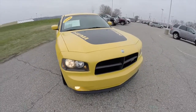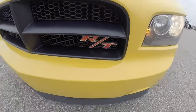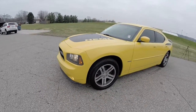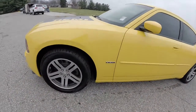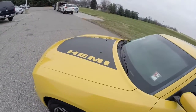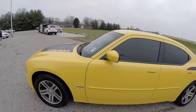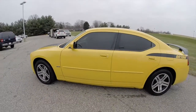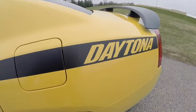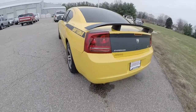Hello everyone, today we're going to take a quick walk around look at this 2006 Dodge Charger RT Daytona. This Charger is in Top Banana and has the black premium leather and suede interior. It is powered by a 5.7 liter Hemi V8 engine with a 5-speed automatic transmission.